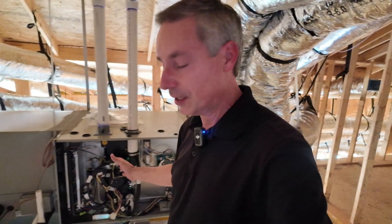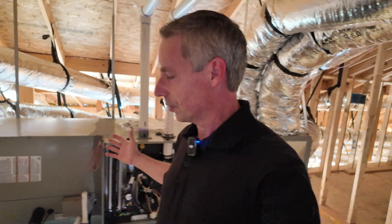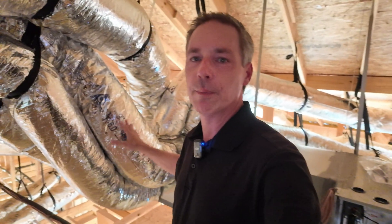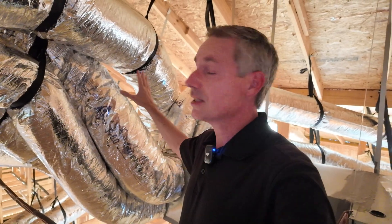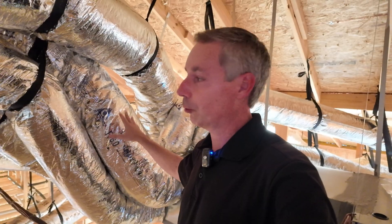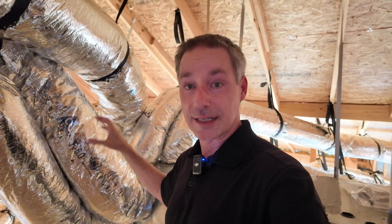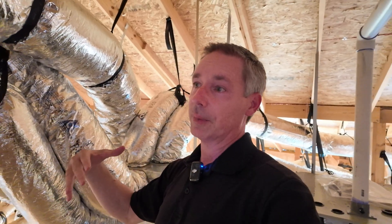All the return air is being pulled in here, run through the air handler, and let's say we're in air conditioning mode — there's an evaporative coil in here, the air is cooled, and then it comes out the supply end. All these ducts coming out of here run to different parts of the house and sometimes they are branching down — they may come out pretty large and then go to smaller size ducts as they go to certain rooms. A small 10 by 10 room doesn't need as much air as a big room; it will use a bigger duct.